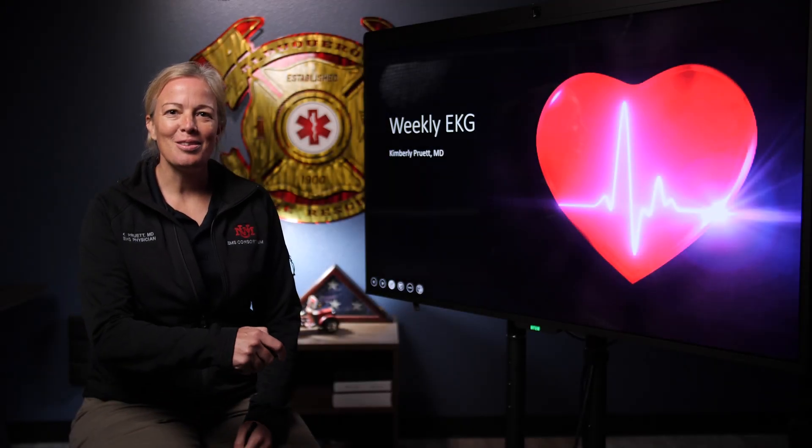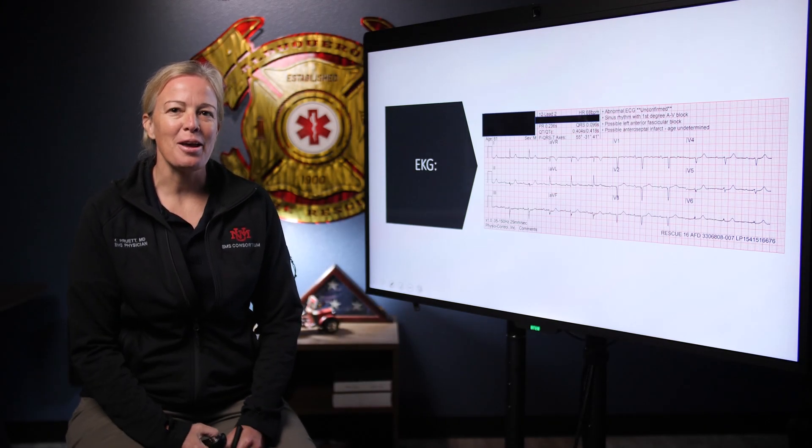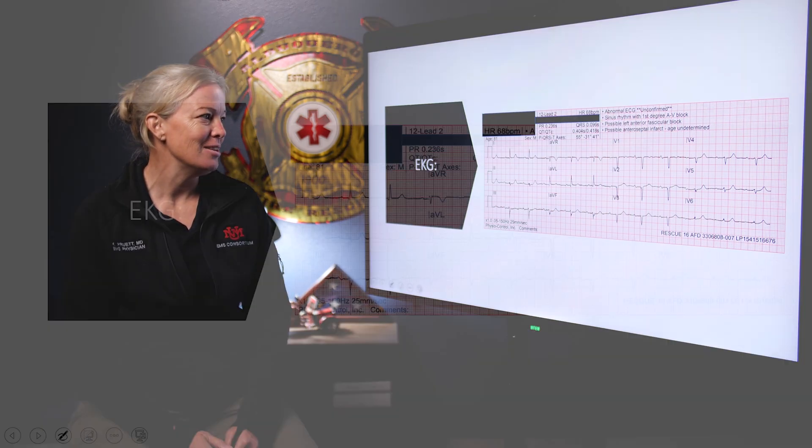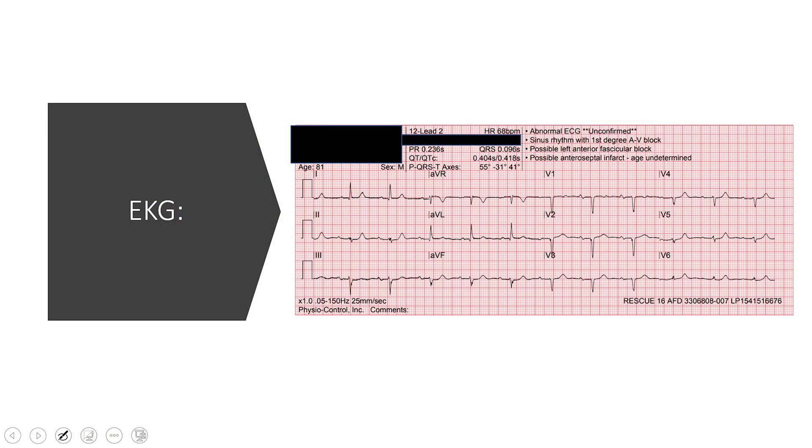Hello everyone, welcome to this week's EKG. The case we have for you this week I think is really interesting. Here's the first look at our 12 lead. I'll let you take a look at that for a second, see what you think, and then we'll go through some subtle findings in there that I think are important.